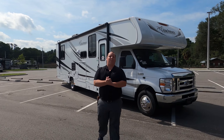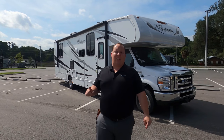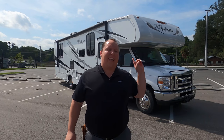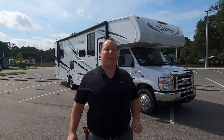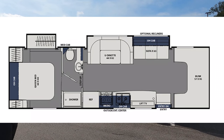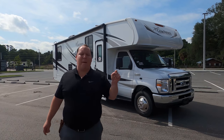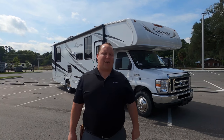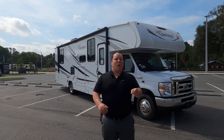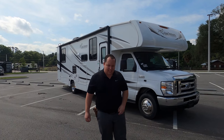Hey everyone, I'm Matt. Welcome back to another video. Today I'm super excited. We're taking a look at the all-new, redesigned Coachman Freelander, and this one is the first 2021 in the country. This is the 2021 Coachman Freelander, model 31 MBF. We are going to take a look at the outside features first, then the inside features. Then we're going to give you three things we love about this motorhome and three things we dislike about it.